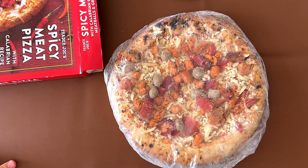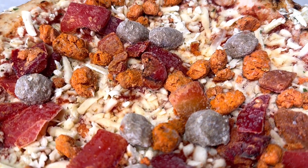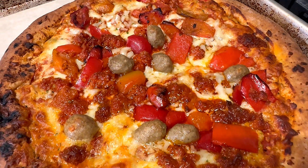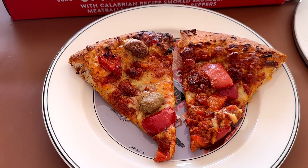And this is what it looks like, and we're going to heat it up. Okay, I'm back and this is what the pizza looks like after heating.